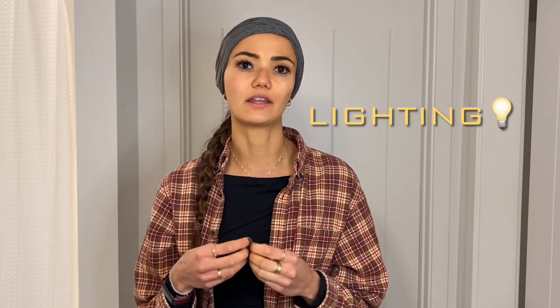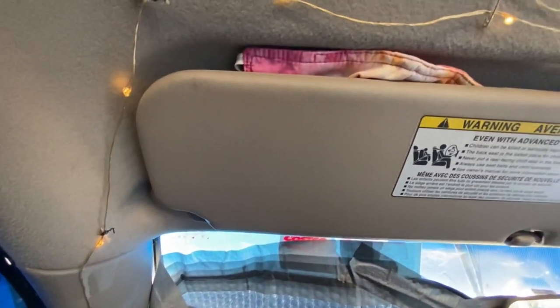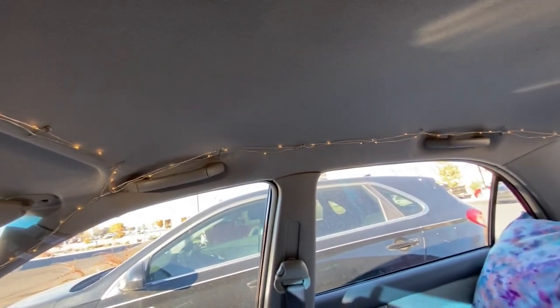I highly recommend having other sources of lighting that are not the lights in your car or your phone. Your phone battery is precious, especially with limited access to electricity depending on how remote you're going. Your car also has to be on for the interior lights to work. I ended up using three other things consistently. The first was string lights that went around the top perimeter of the roof of my car, attached to the ceiling via safety pins. I can vouch for this — I've had these in my car for years. Safety pins avoid sticky residue from glue or tape and avoid drilling holes in the ceiling.